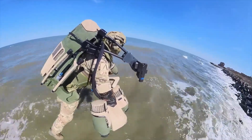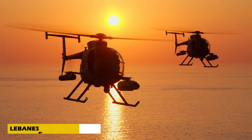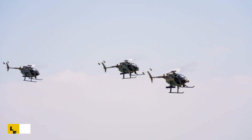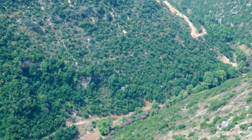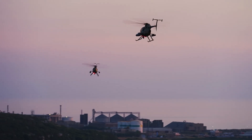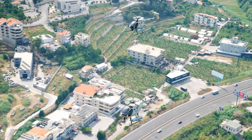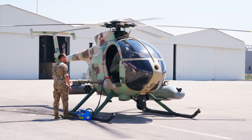Flying a light attack helicopter in combat requires extraordinary skill, precision, and bravery — and that's exactly what a gun pilot in the Lebanese Air Force is trained for. These pilots operate the MD 530 Little Bird, a fast, highly maneuverable aircraft armed with machine guns and rockets, perfect for close air support missions.